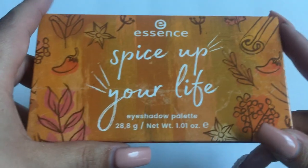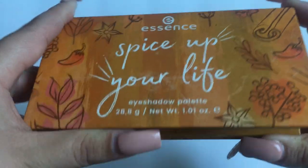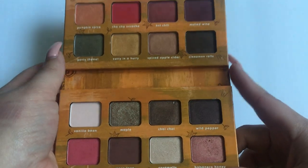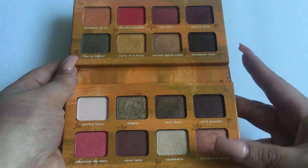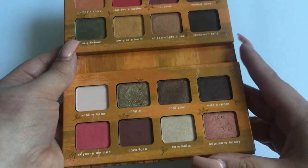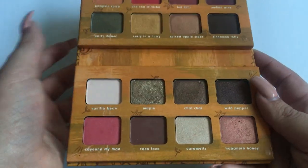This is the Essence Spice Up Your Life palette. This palette has been in danger of being decluttered constantly because there's just not enough mattes in it for my personal taste. But every time I use it and achieve a look I love, it keeps getting saved from my declutters.